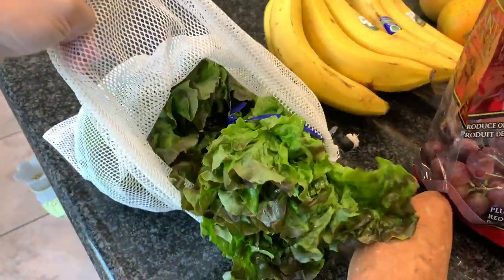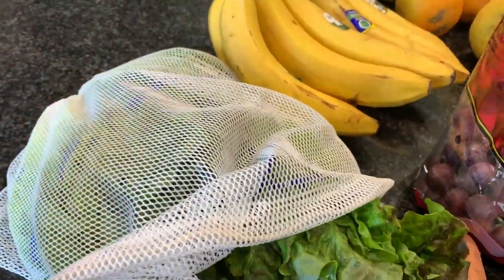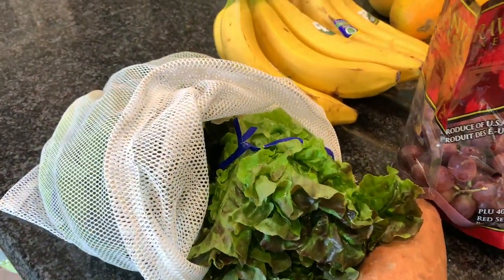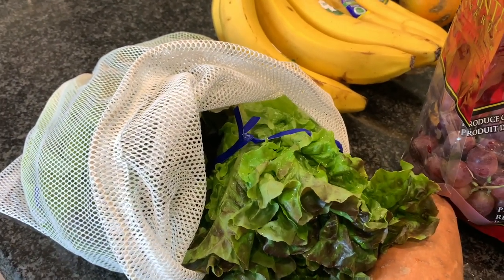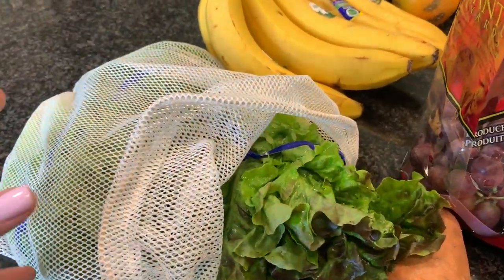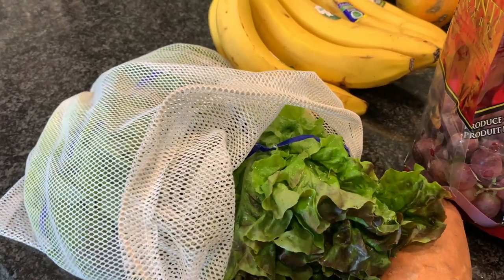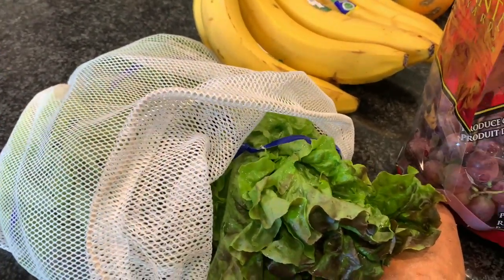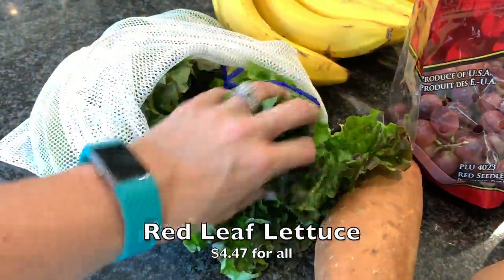I have some of these reusable mesh produce bags, and speaking of reusable — I still have some reusable shopping totes available this month for September. I'm still going to include bonus gifts with any order. My website is linked below and I really appreciate the support. Anyway, I went ahead and got three heads of red leaf lettuce.